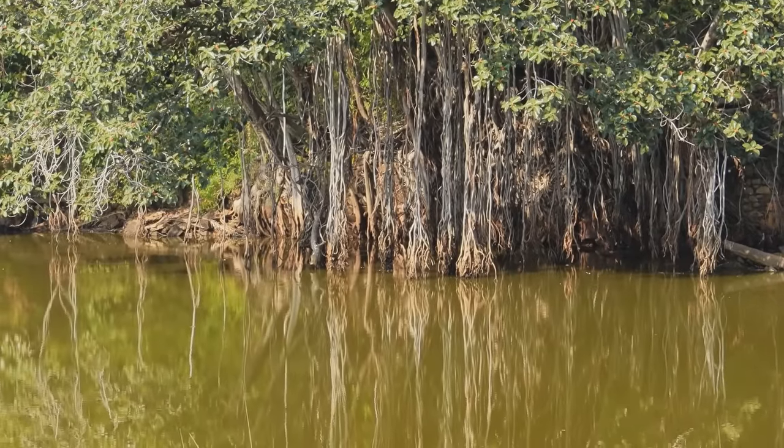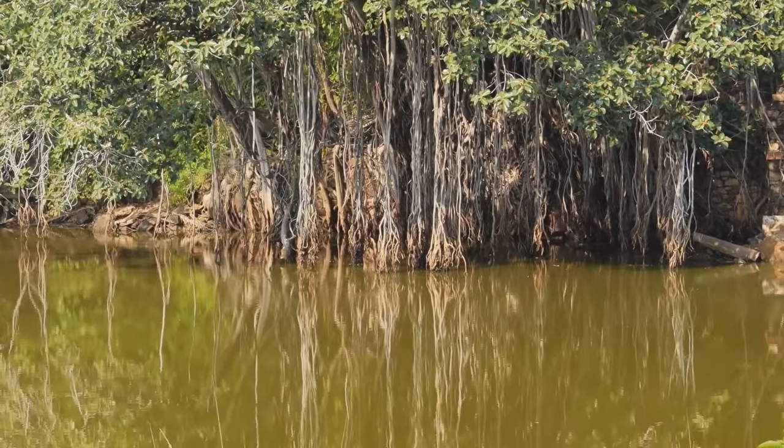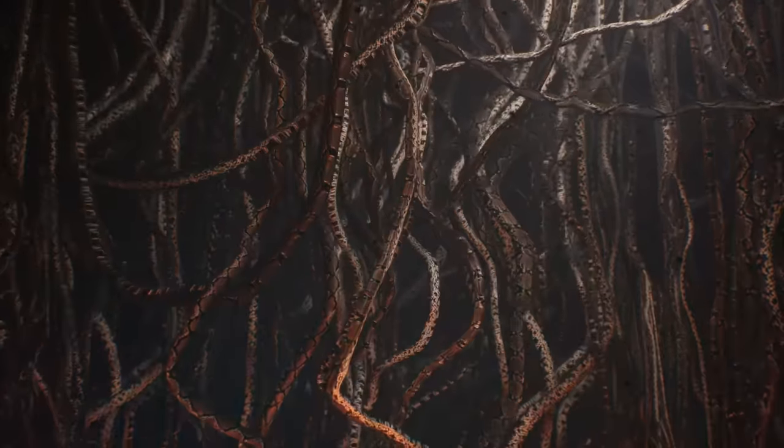Next up we got the Indian Banyan tree, which — shocker — lives in India and the surrounding countries. The Indian Banyan is interesting because the more you learn about it the more it seems like an eldritch god. It is part of a group of plants known as the strangler figs.